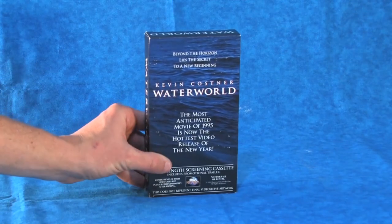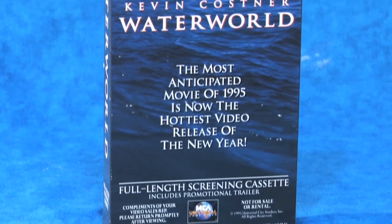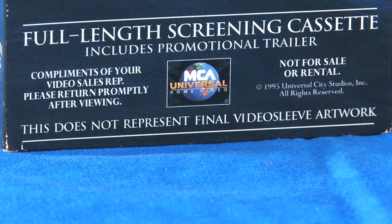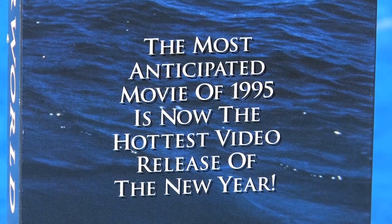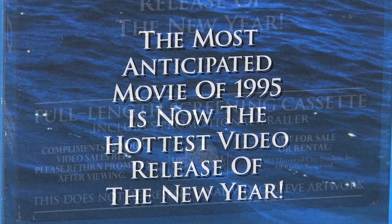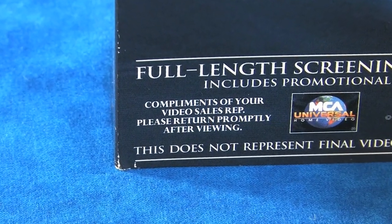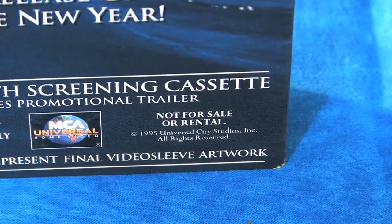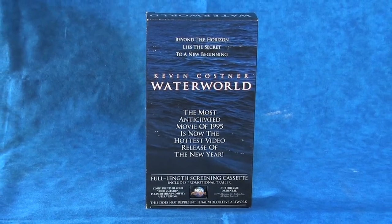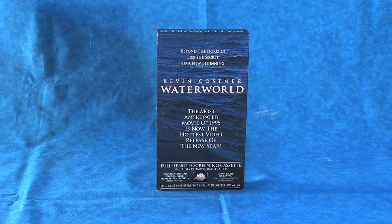Several months ago, I acquired this intriguing VHS tape of Waterworld. As you'll immediately notice, the VHS sleeve is unlike any other Waterworld home release with its simple ocean surface background. At the bottom of the front cover, it is actually pointed out that this is not the final video sleeve artwork. The front also boasts 'the most anticipated movie of 1995 is now the hottest video release of the new year.' We are informed this is a full-length screening cassette which includes a promotional trailer, compliments of our local video sales rep, and is not for sale or rental. It appears this is a screener video specifically for video rental store owners to judge if they want to purchase and rent Waterworld videos in their stores.